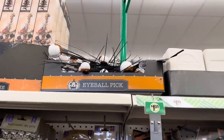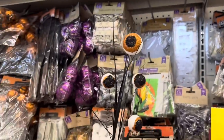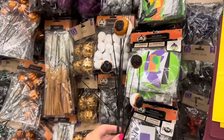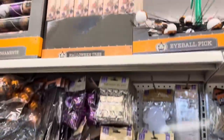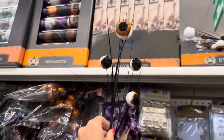Brand new this year are eyeball picks. Look how great - you get all of this for a dollar twenty-five! That is amazing. These look great in a centerpiece, a wreath - I have one of those. You could even have them coming out of a Christmas tree. I love these.